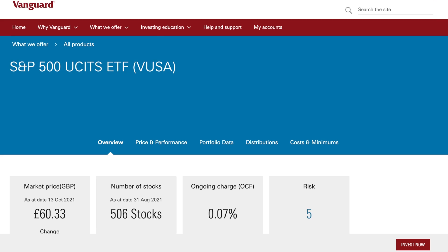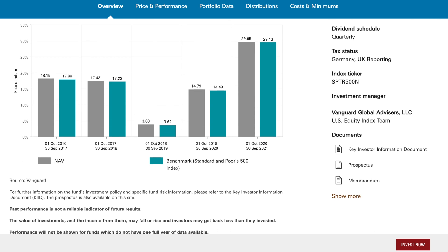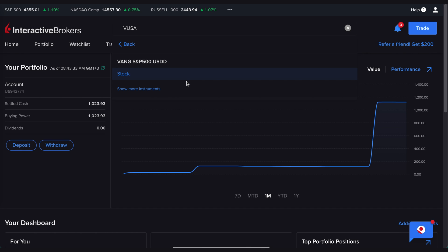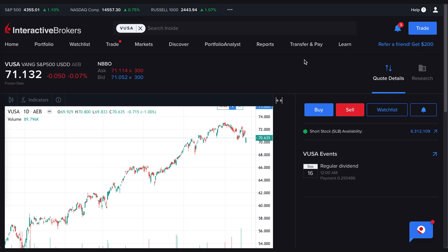I wanted to buy VOO, which is the most popular ETF based on the S&P 500, but sadly as a European you cannot buy VOO in Europe. The workaround is called VUSA — it's essentially the same as VOO. I don't even need to exchange my euros; I can buy VUSA with euros and it mimics the S&P 500. When you pull it up there are three different VUSA ETFs — one denominated in pounds, one in Swiss francs — but I want the one denominated in euros, ticker AEB.